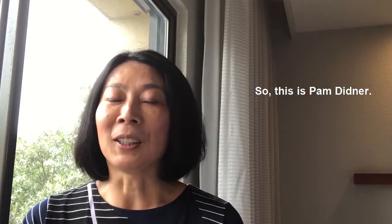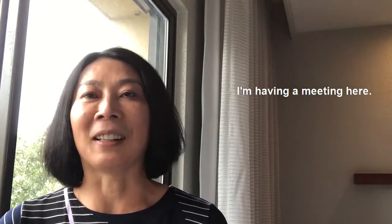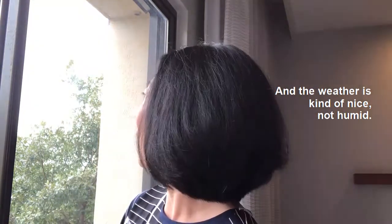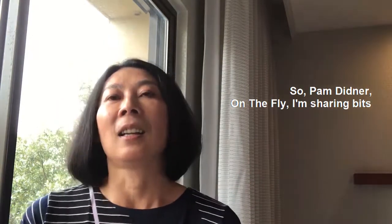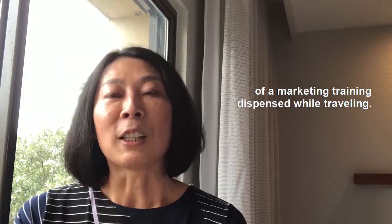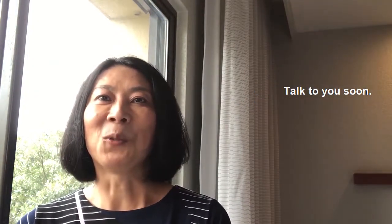This is Pam Dennard. Currently I'm actually in Dallas, Texas — having a meeting here and the weather is kind of nice, not humid. So, Pam Dennard on the fly, sharing bits of marketing training dispensed while traveling. Talk to you soon. Bye.